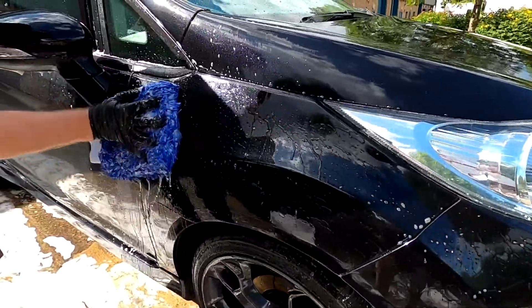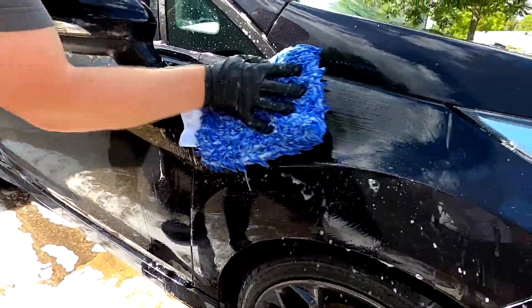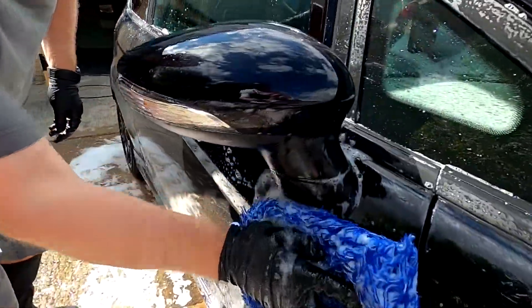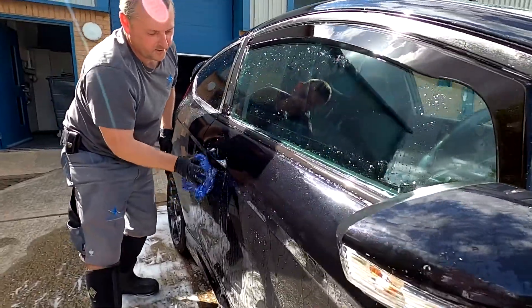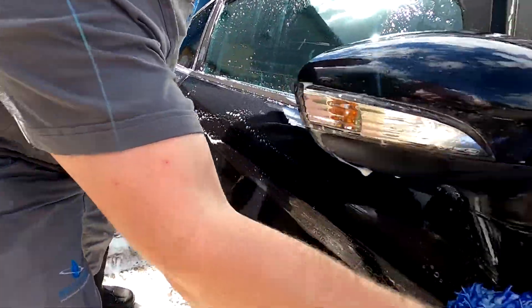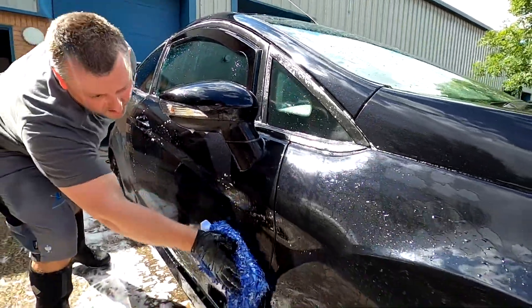The shampoo is also pretty good at dealing with those hard-to-shift patches of dirt and debris — the ones that always seem to evade your sponge or wash mitt. So, all in all, Bilt Hamber's Auto Wash is an excellent shampoo that offers fantastic value for money without sacrificing cleaning power or performance.